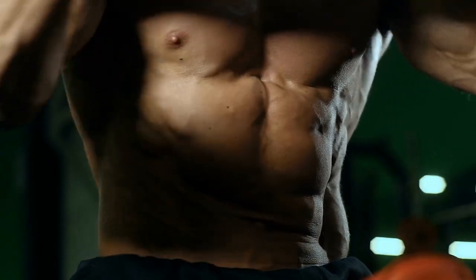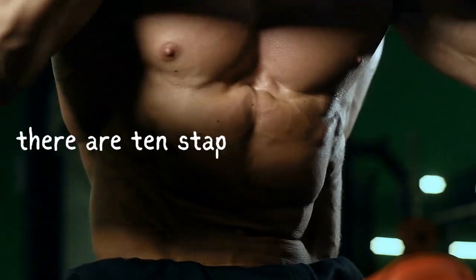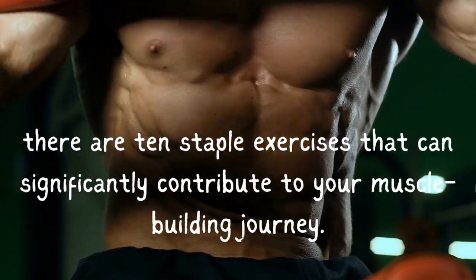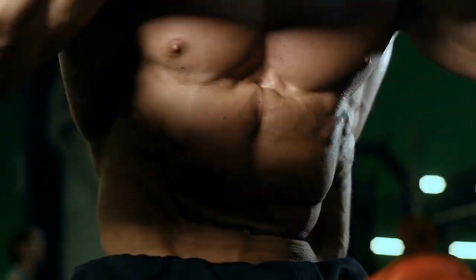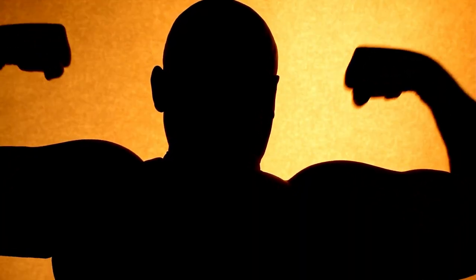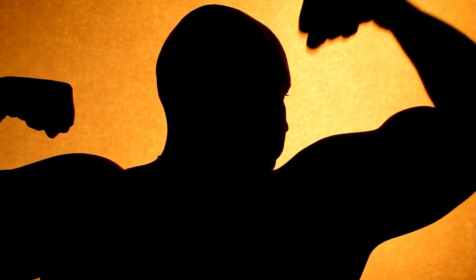While there's no single exercise that's a magical muscle builder, there are 10 staple exercises that can significantly contribute to your muscle-building journey. In this video, we'll explore each of these exercises, demonstrating proper form and technique for optimal results. So, let's get started.